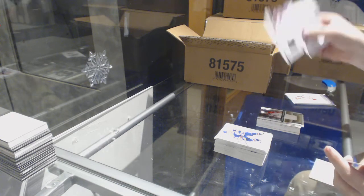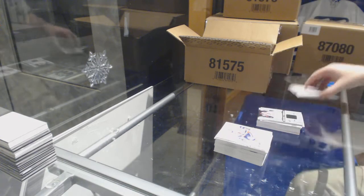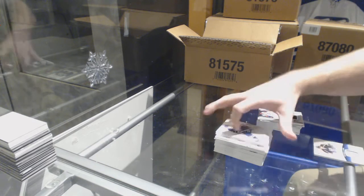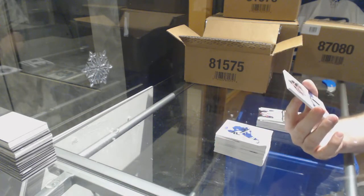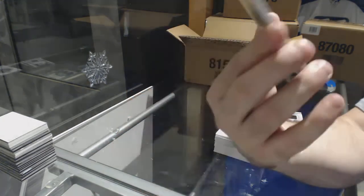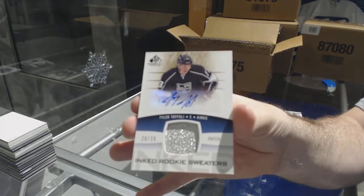We've got a rookie fabrics of Jack Campbell for the Dallas Stars. And, number to 25, inked rookie sweaters, Pat Shotto for the LA Kings of Tyler Toffoli.